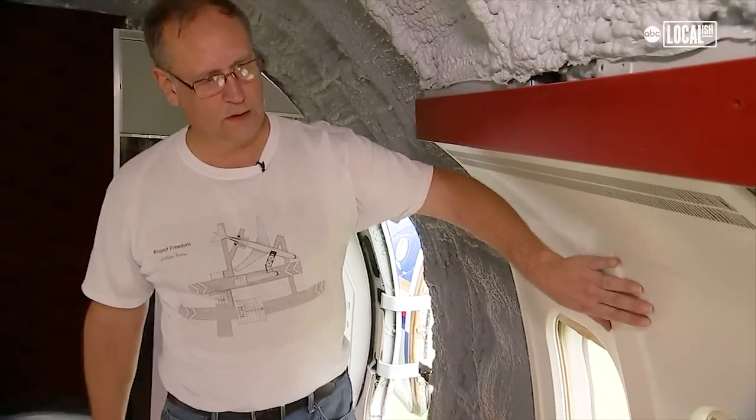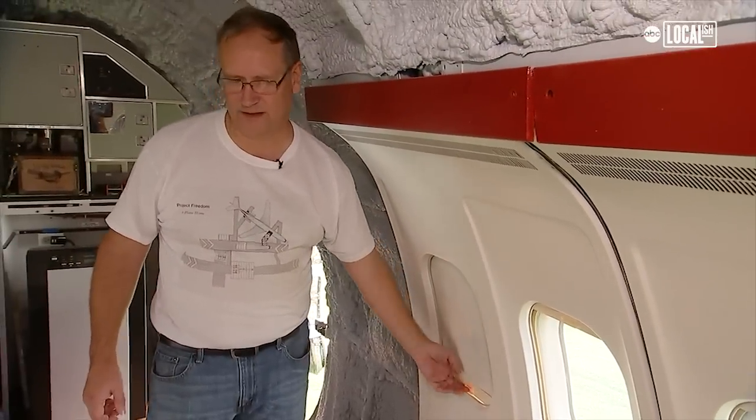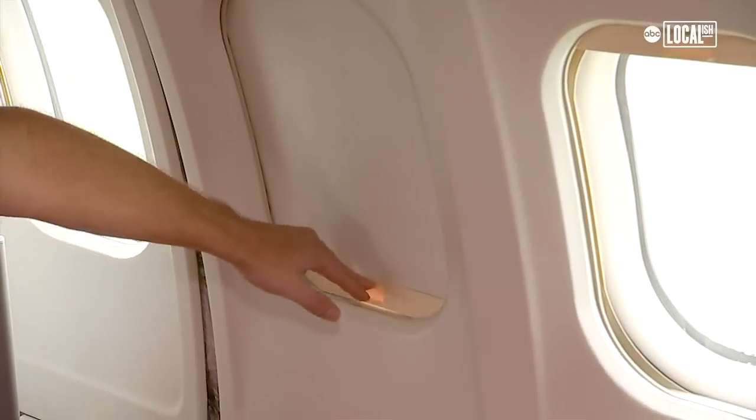All of the panels, I kept them and they all open. There are 26 windows on each side, so it's a fun thing in the morning to open up 26 windows.